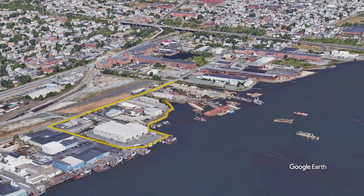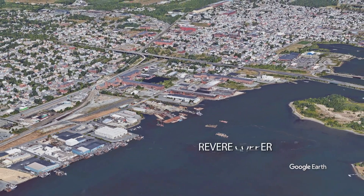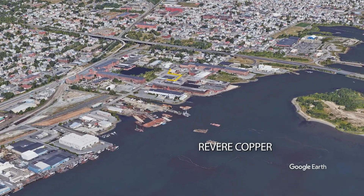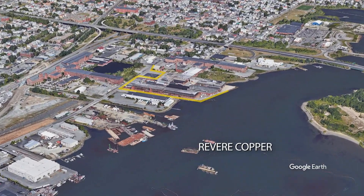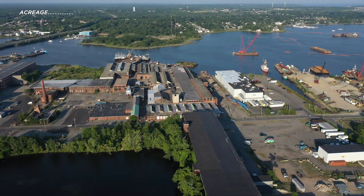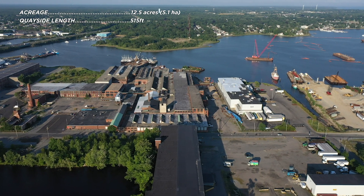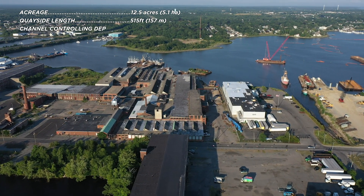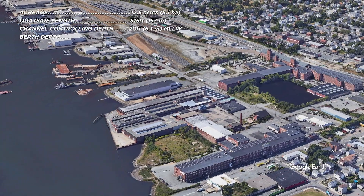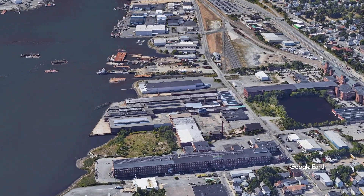The final stop on our tour of sites in New Bedford Harbor takes us to the Revere Copper site at the north end of New Bedford Harbor. Once the largest non-ferrous rolling mill in North America, it is now used for light manufacturing, storage, and office space. Given its proximity to the New Bedford Marine Commerce Terminal and the port's North Terminal, the Revere Copper site holds promise for various uses in offshore wind and other marine sectors, such as shipbuilding.